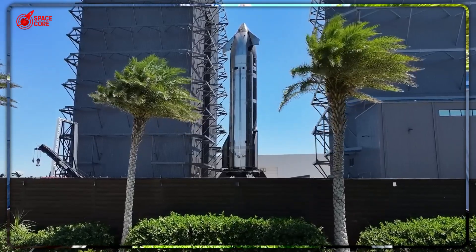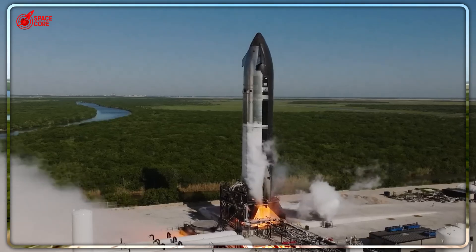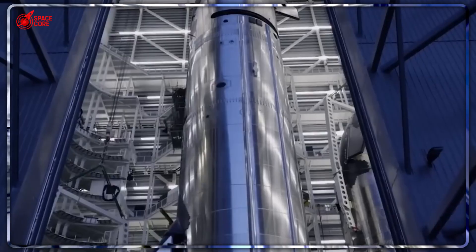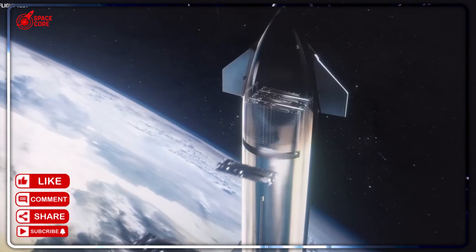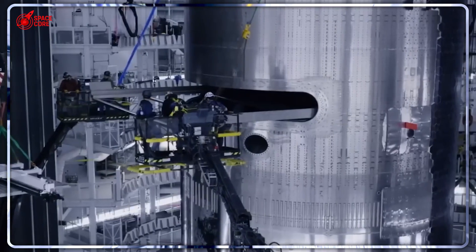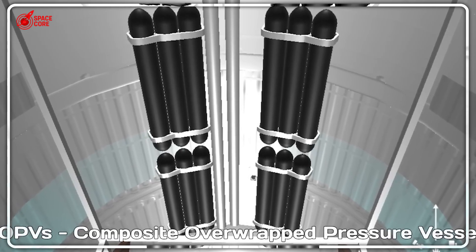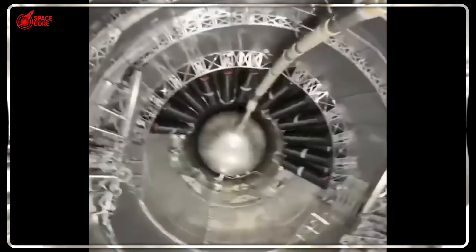But here's what's genius about Musk's solution. He's not just fixing a door. He's creating a completely new deployment system that will work for everything from Starlink satellites to Mars rovers. Because SpaceX is launching five Mars missions next year. If they can't get cargo out of Starship, the entire Mars colonization plan dies. But if this new system works, we're looking at the key to becoming a multi-planetary species.